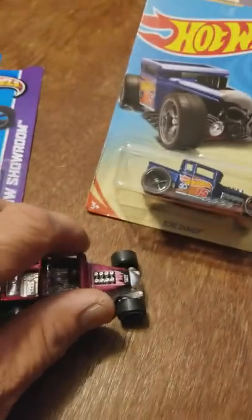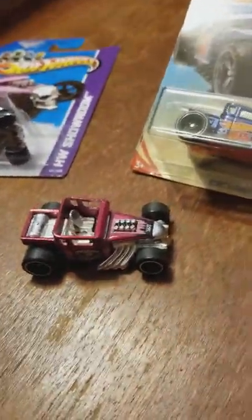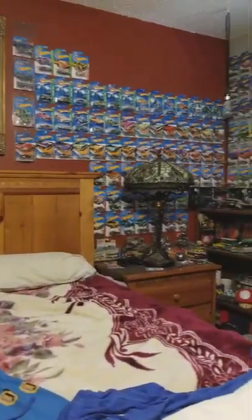I sent a picture to my buddy John. He has not replied back, so I take it he's a little envious. So yeah, it was a good find. I can't wait to put it on the wall of Super Treasure Hunts.